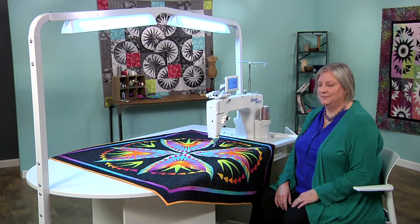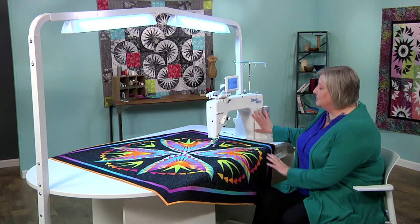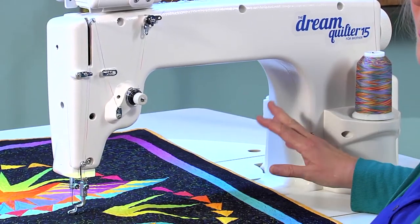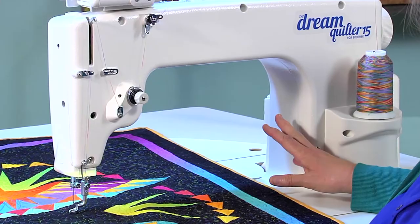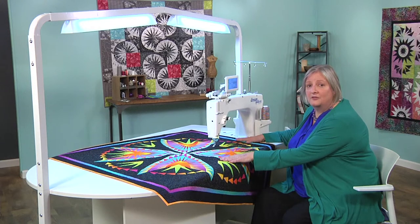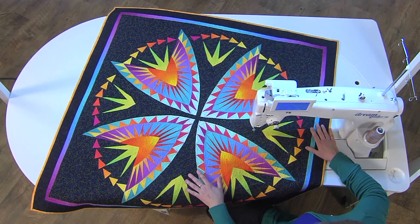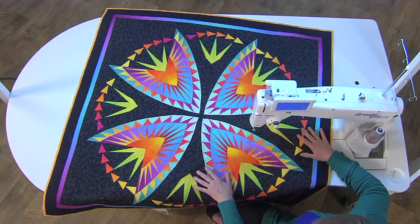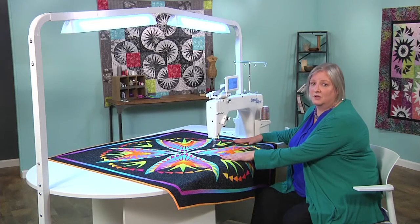The throat area of the Dream Quilter 15S is larger than on most domestic machines, so you have plenty of space for bigger projects. The Dream Carousel supports the areas of the quilt that are away from the needle, and that makes moving the quilt under the needle almost a weightless process — an essential feature for smooth and controlled quilting stitches.